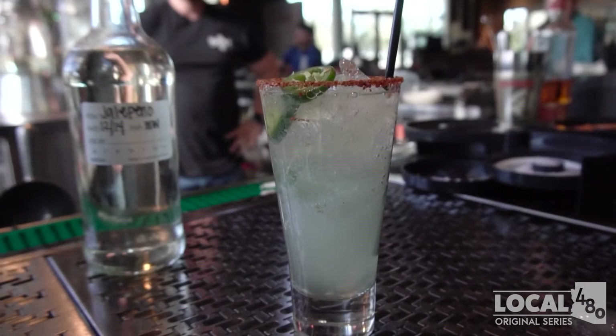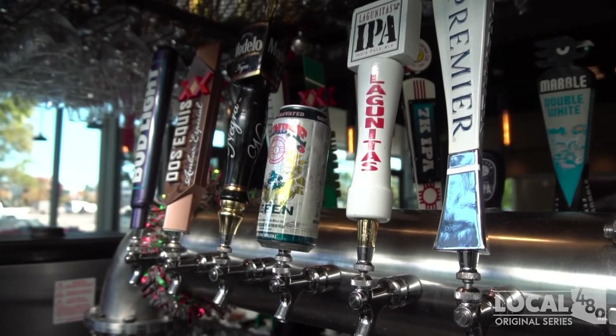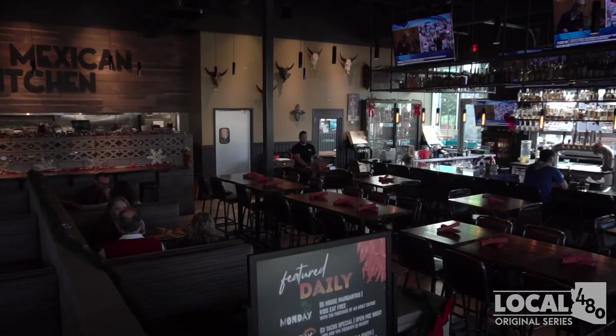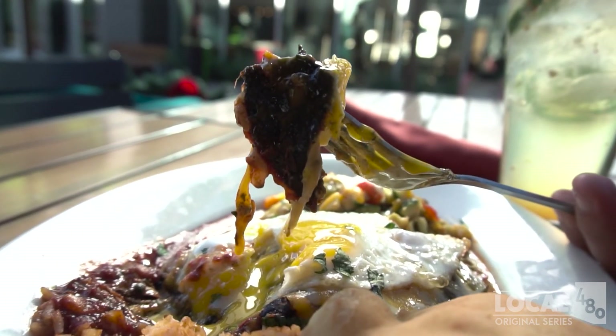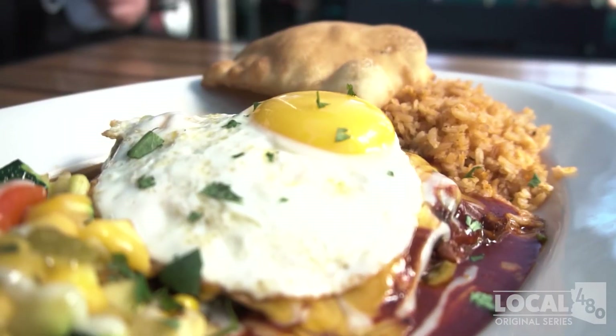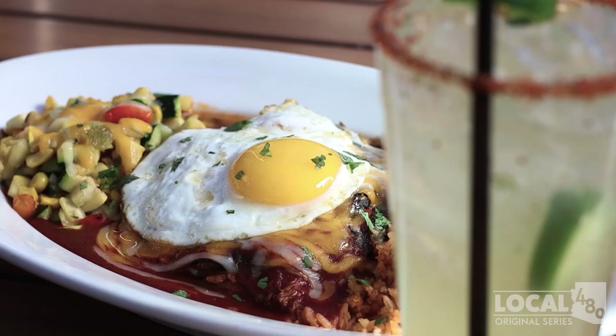Not only are we known for our green chili, but we're also known for having the best tequila selection in the East Valley, with over 150 different tequilas to choose from. You're going to need a bigger plate, so come hungry, because these will definitely leave you stuffed. Grab your friends and stop by La Ristra New Mexican Kitchen to get the fork out with their stacked enchiladas today.